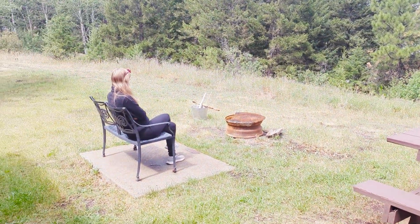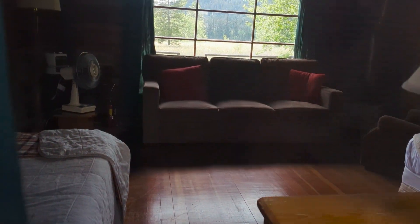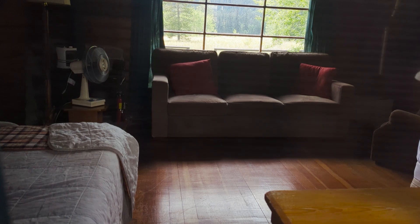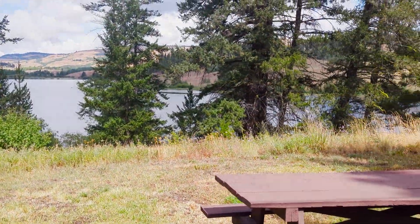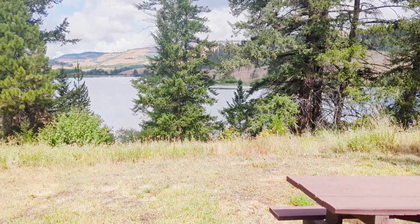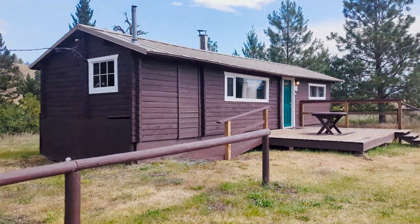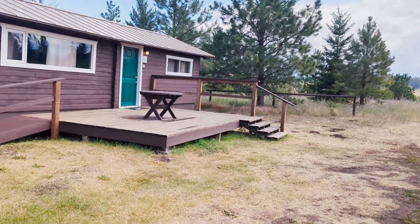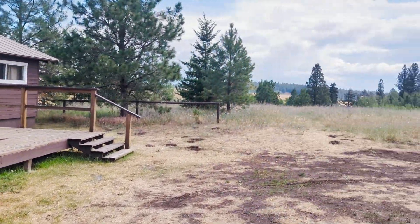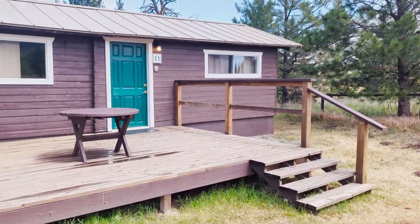And it has a nice little chair there too. But yeah, this is beautiful. The sun's coming out again. So the one nice thing about number 11 is it's at the very end, so there's nobody past here, which would be kind of nice with the dog situation.